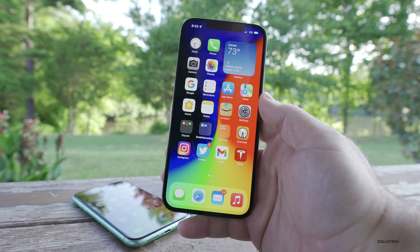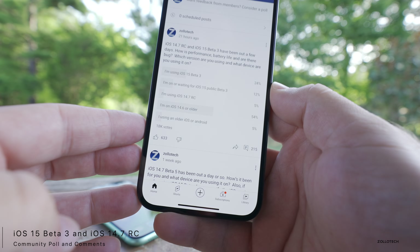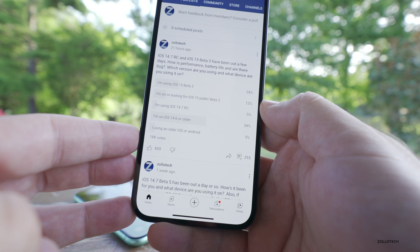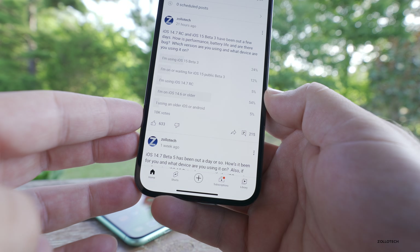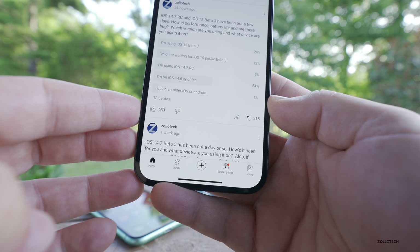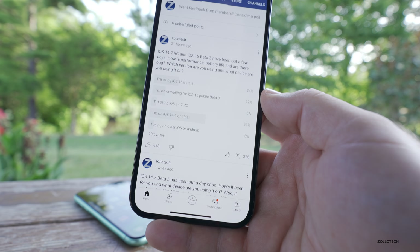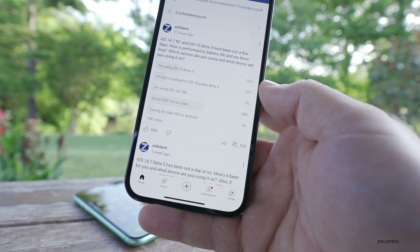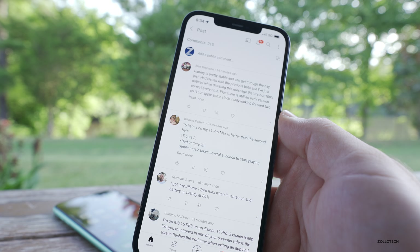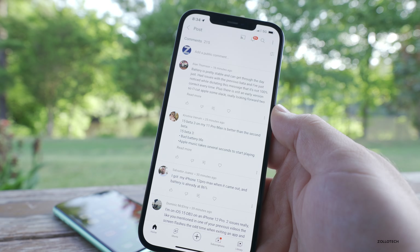Let's take a look at the YouTube community poll. At the time of this video, there are 18,000 votes — thank you to everyone who voted. There are a couple different options: 24% of you are using iOS 15 Beta 3, 12% were waiting for the public beta which came out the other day, 5% are using iOS 14.7 release candidate, 54% of you are on the public version of iOS 14.6 or older, and 5% are using maybe iOS 12 on an older device or Android. Most people running betas are on iOS 15, which makes the most sense.